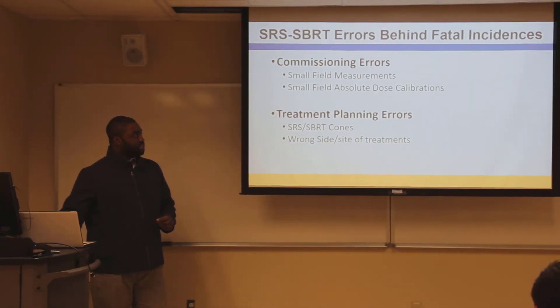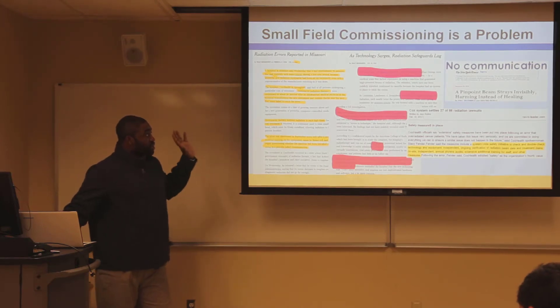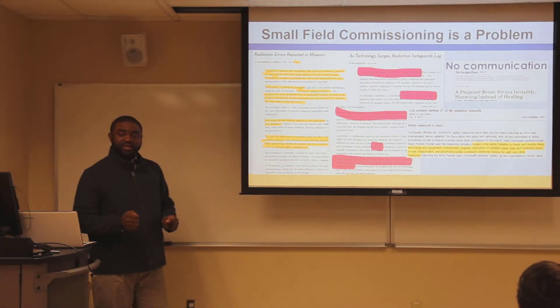If you just Google radiation therapy accidents in the US, you will see SRS, IMRT, and VMAT — everything centered around small field dosimetry. And there's a reason why it is still very challenging up till today.